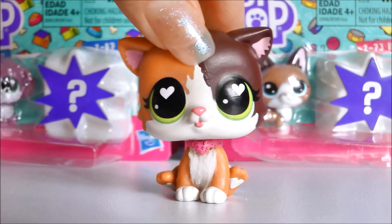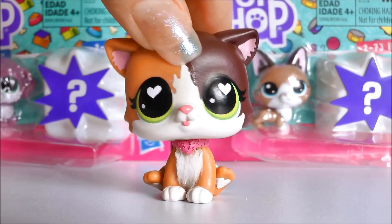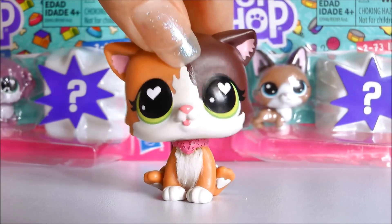Hey guys, it's LBS Honey and today I am so excited because I have a bunch of new generation pets to be opening for you guys that I bought from Toys R Us.